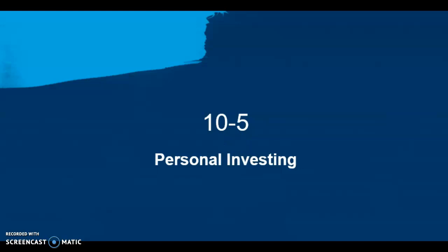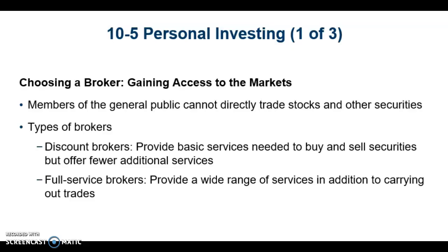Section 5 is about personal investing, and choosing the right broker is the first step in implementing your investment plan. Members of the general public cannot directly trade stock or other securities, so you have to choose a broker.